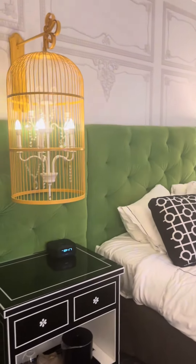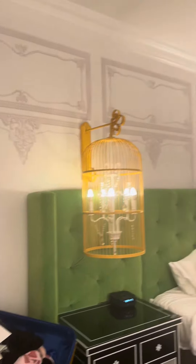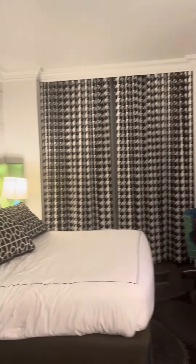From the king size bed to the chandelier in the cage — sorry, don't mind my suitcase — but overall I did love this hotel.